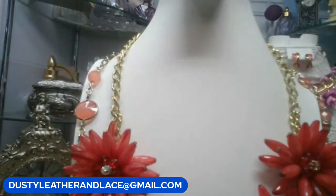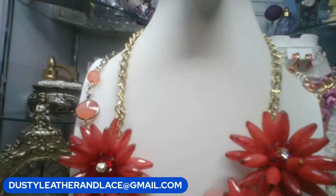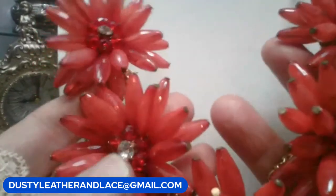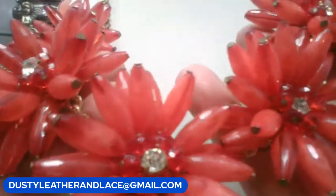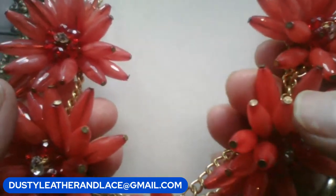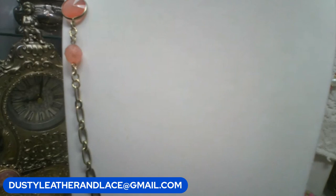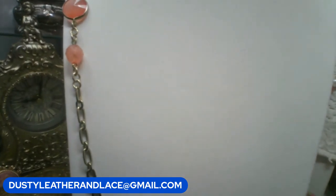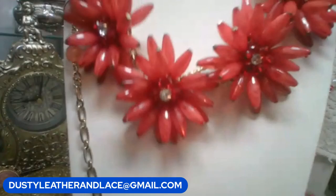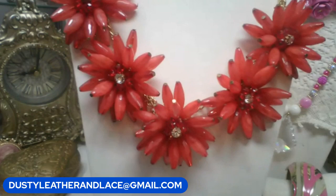This one is acrylic with rhinestone and faceted beads in the centers of the flowers, long long beads with nail tops. Kind of an orange, burnt orange color. 20 inches. $15. Keyword: orange daisies.